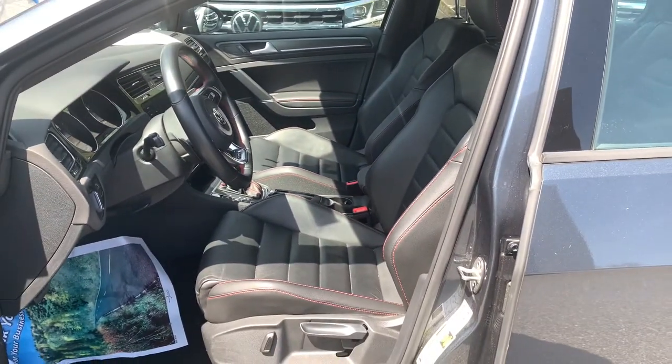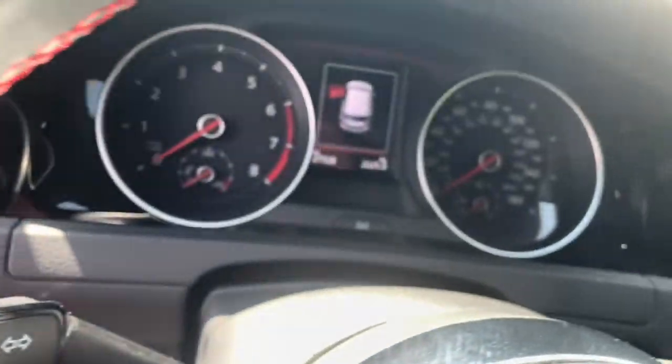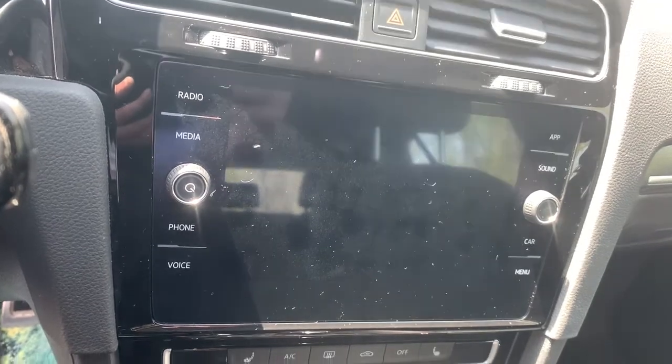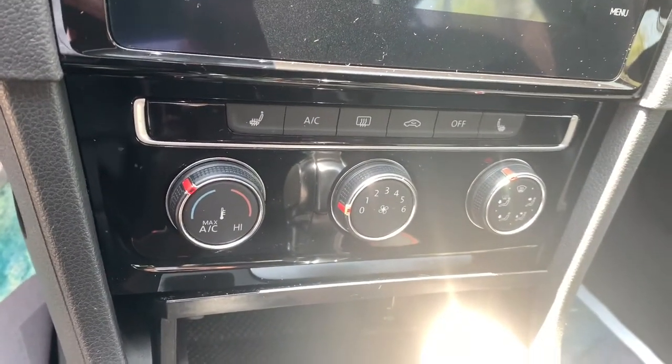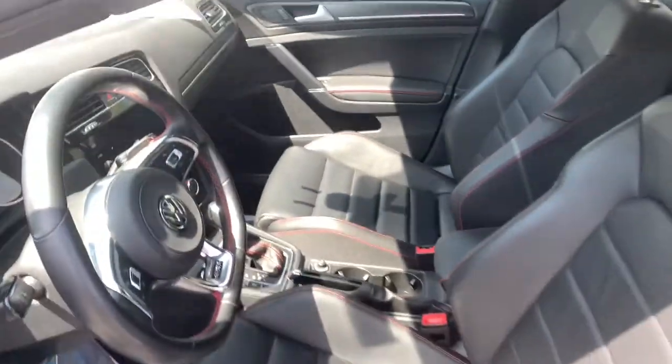These are just some of the great options this vehicle comes with: sun/moonroof, keyless entry, backup camera, fog lamps, keyless start, power passenger seat, satellite radio, heated mirrors, blind spot monitor, and heated front seat.